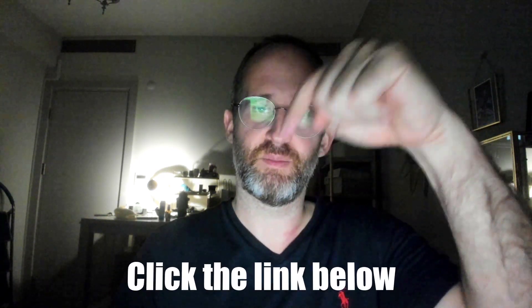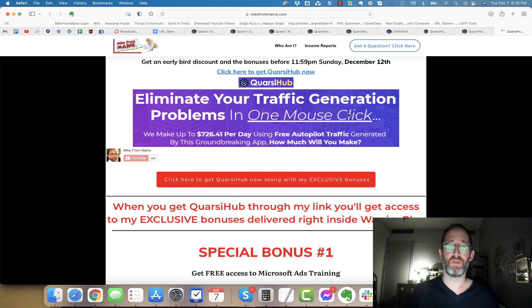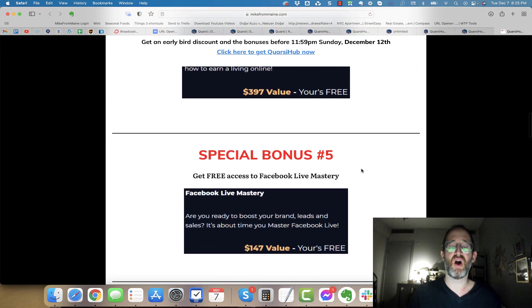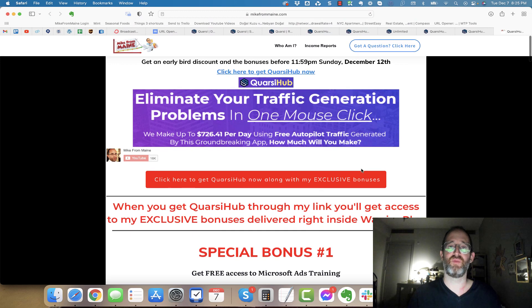If at any point during this review you want to check out Quarsi Hub, just go ahead and click that link below. Please like this video as it really helps out my YouTube channel. Make sure you hit that subscribe button and bell notification. I just want to show you my bonus page — I've got a ton of extra bonuses for you. If you decide you're going to pick this up through my link, all these bonuses will be waiting for you inside of Warrior Plus after you purchase through my link.